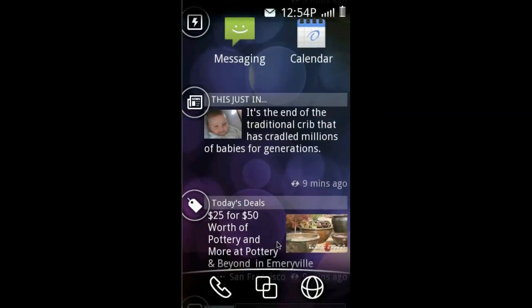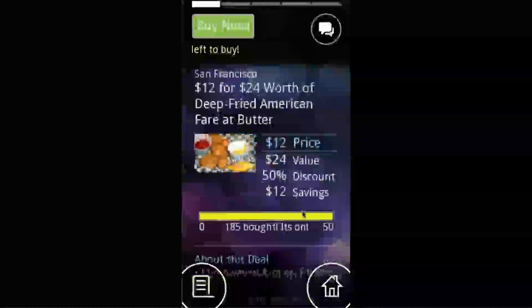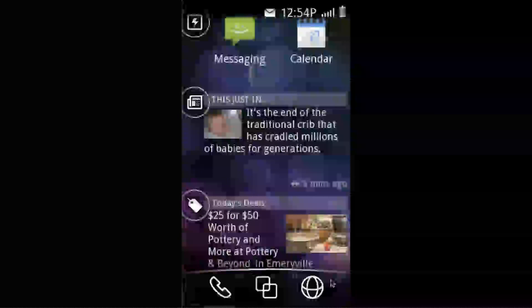Get access to daily deals near you from Groupon. Swipe through multiple offers to see what's available. If you want the deal, just click buy it and you'll start saving money.